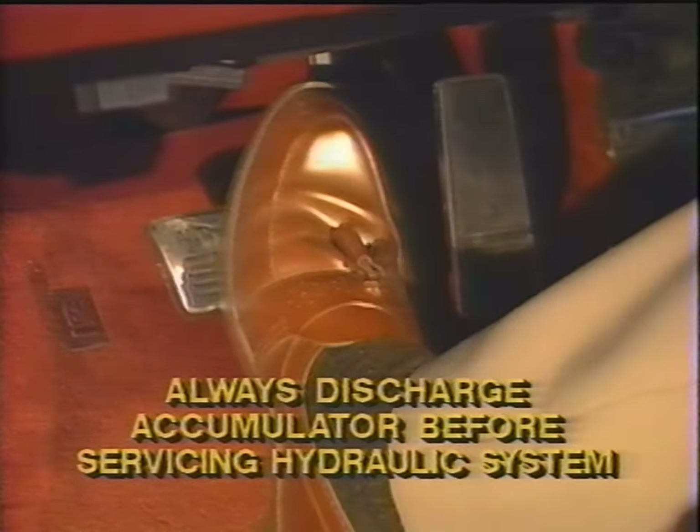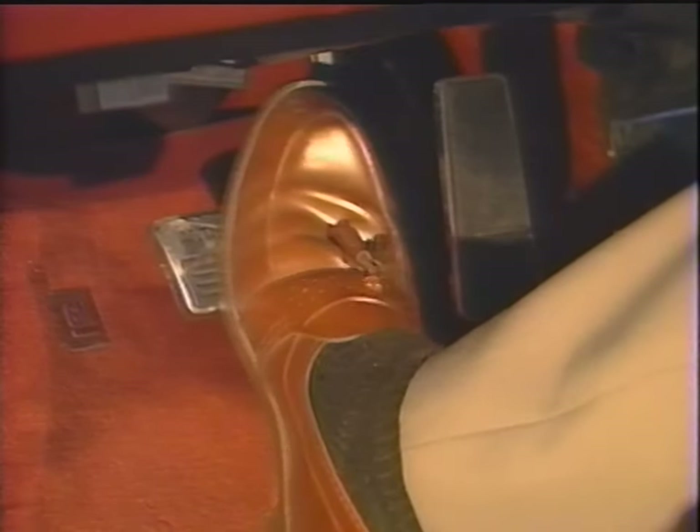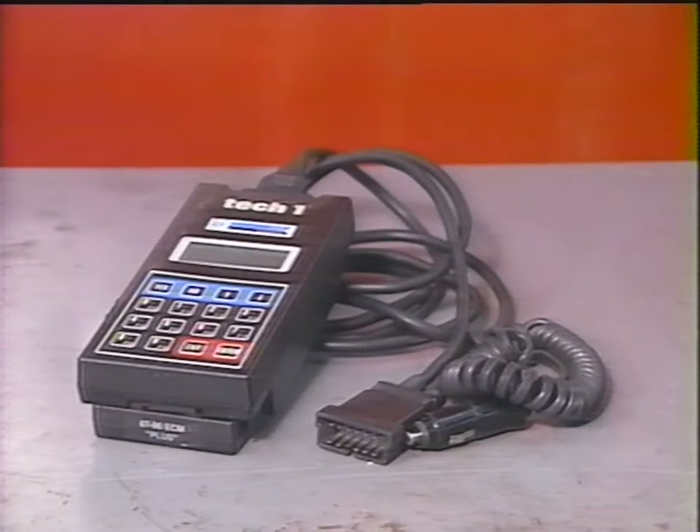Servicing any portion of the hydraulic system should only be done after bleeding down the accumulator pressure. This is done by turning off the ignition key and pumping the brake pedal 30 to 40 times. The Delco anti-lock system also has a self-test function that will illuminate the red or amber lights on the dashboard when a failure is detected. The system can also store diagnostic codes, but unlike some other systems, diagnostic codes cannot be read out unless you have a scan tool with the proper test programs.